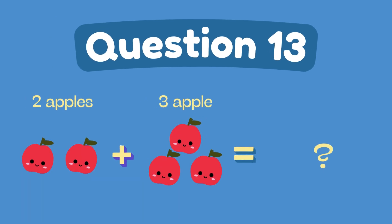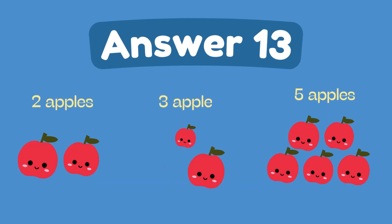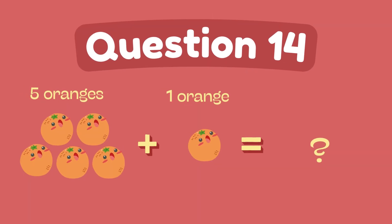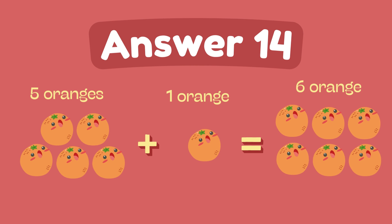What is 5 plus 3? The answer is 5. What is 5 plus 1? The answer is 6.